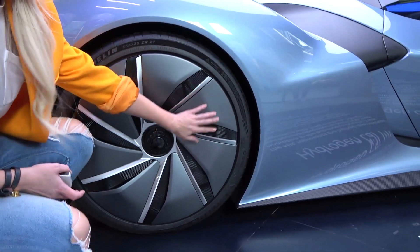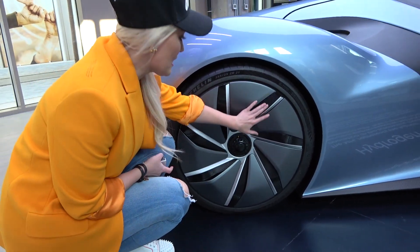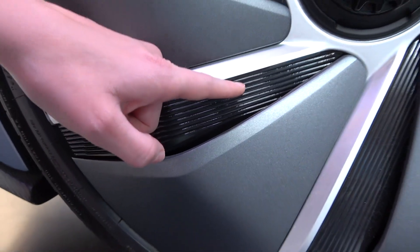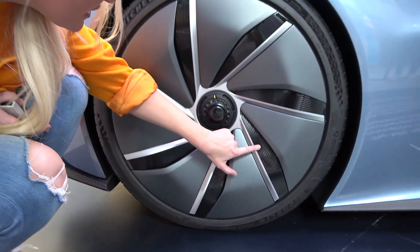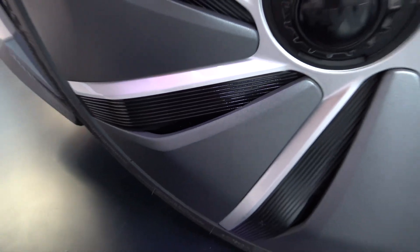We're seeing more of this design on cars coming out because the more of the wheel you cover, the more aerodynamic it is. They've made these kind of slats here - this is for the air intake to the cooler brakes, but they're almost like design slats. You can't even see really that this is actually for air intake. It's really subtle. I really like the design of this wheel.